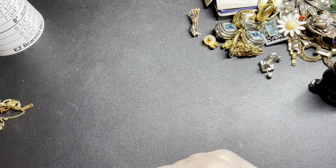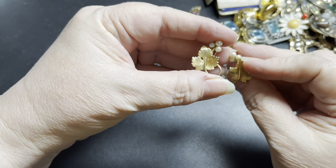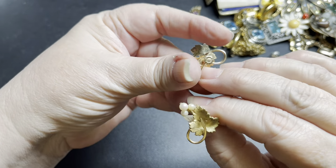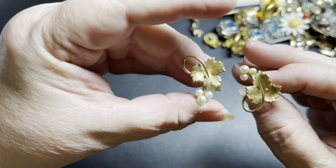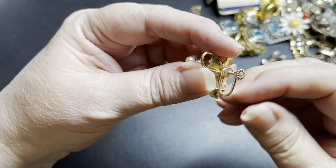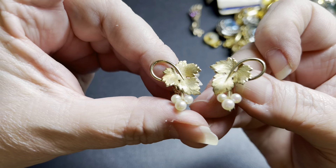We have these, which are gold overlay — gold plated today. They are screwbacks, signed by Krementz. They are real pearls and they're screwback. On these, I'm going to say $25. Those are beautiful.